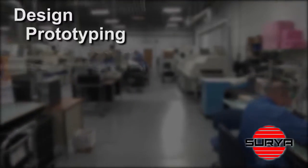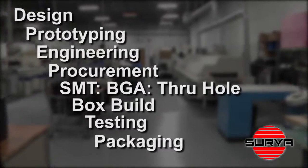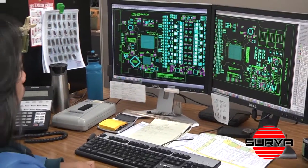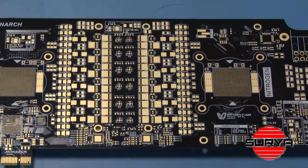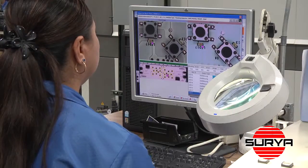Our customers rely on us to handle all aspects of their printed circuit board's journey. Through our design, prototyping and engineering services, we can improve board layout, reduce manufacturing time and cost while increasing reliability.